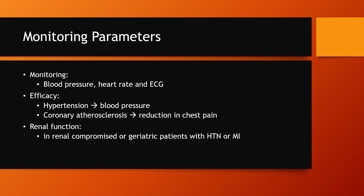For monitoring, we want to monitor blood pressure, heart rate, as well as ECGs, given that this medication directly slows down the heart rate and lowers blood pressure. We also need to be aware of symptoms of altered blood pressure like hypotension and all related symptoms. For efficacy, we want to see blood pressure reducing if treating hypertension. For coronary atherosclerosis, we want to see reduction in chest pain and resolution of angina. Renal function should also be monitored in renally compromised or geriatric patients with hypertension or MI.